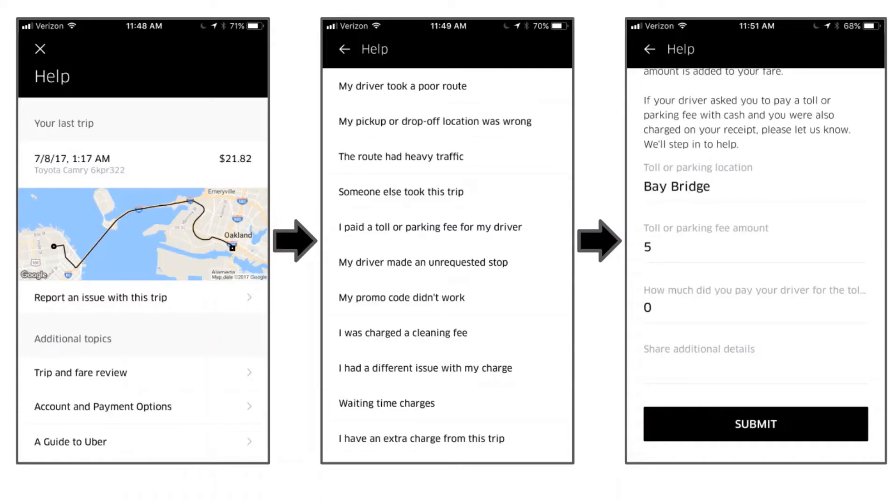Here is an illustration of the procedure or the steps that the user has to go through when reporting a problem on Uber. In the first picture, you can see the trip details and then below that there are different categories under which the user can report the problem. In the second picture, you can see the particulars and the specific category under the broad category shown in the first picture, like 'my driver took a poor route,' 'my pickup or drop-off location was wrong,' 'the route had heavy traffic,' and so on. And then in the third picture, you can see the actual questions asked, which will help the customer agent understand better regarding the problem that the user has been reporting, such as the parking location of the toll, what was the actual toll amount, and how much did the user pay the driver for the toll.